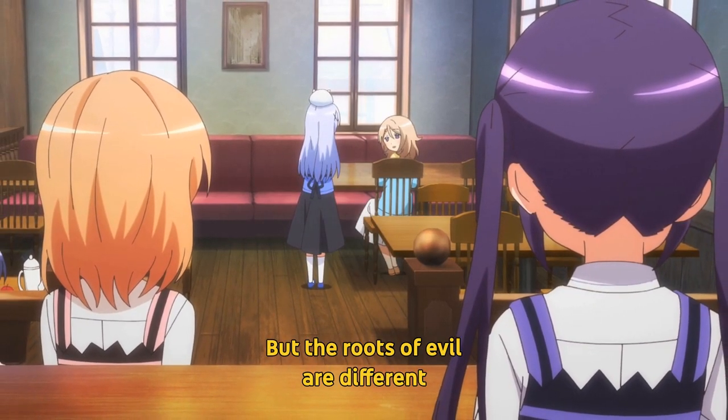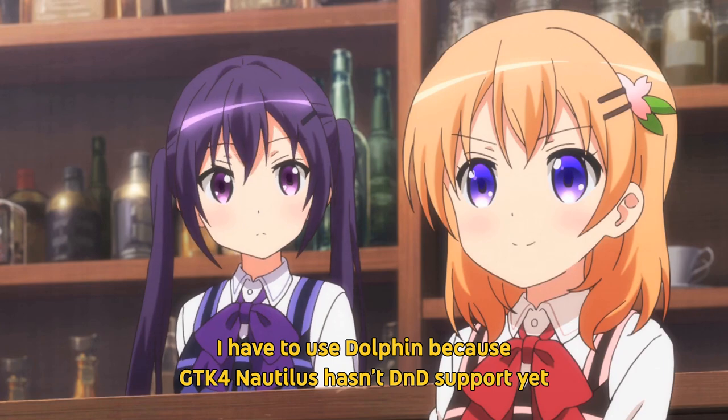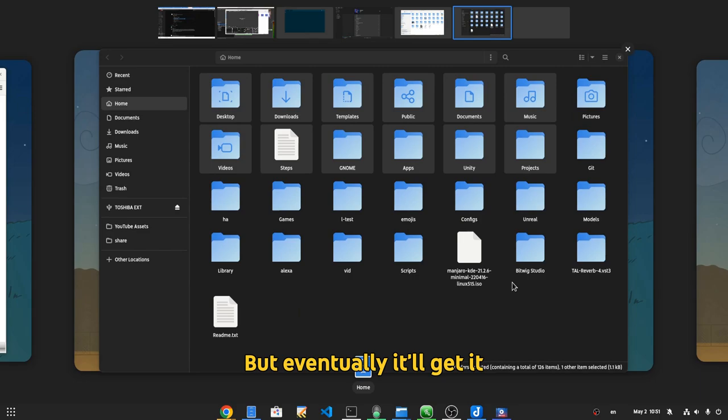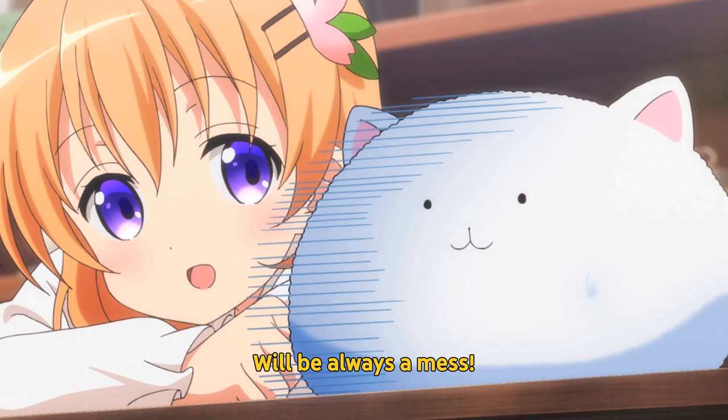But the roots of evil are different. I have to use Dolphin because GTK4 Nautilus hasn't got drag-and-drop support yet. But eventually it'll get it, so I'll switch back. But Plasma? Will always be a mess.